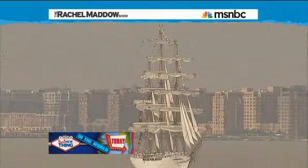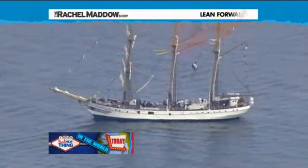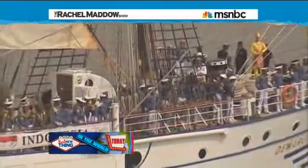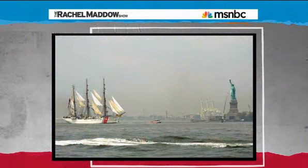This year, to celebrate the 200th anniversary of the War of 1812 — do the math — Fleet Week includes not just all the modern warships, but also 17 massive restored tall ships, these giant sailing vessels, including the Eagle, which led the parade of warships into New York Harbor this year.